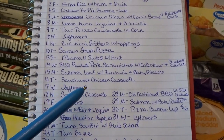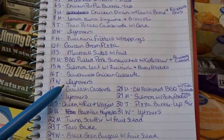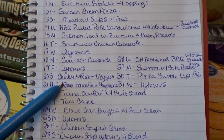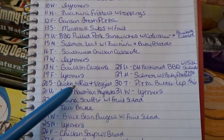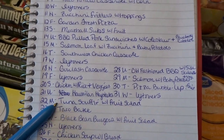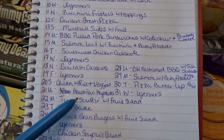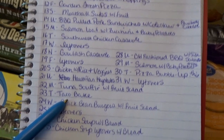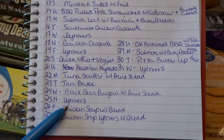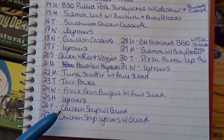Monday the 15th — salmon loaf with zucchini and baby potatoes; Tuesday the 16th — southwest chicken casserole; Wednesday the 17th — leftovers; Thursday the 18th — goulash casserole; Friday the 19th — leftovers, since our casseroles tend to last a couple of nights; Saturday the 20th — chicken with rice and veggies; Sunday the 21st — Hawaiian haystacks; Monday the 22nd — tuna soufflé with fruit salad. I've never made one before, but my grandma used to make them all the time. Tuesday the 23rd — taco bake.